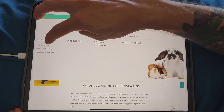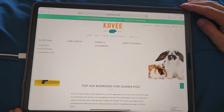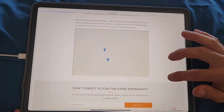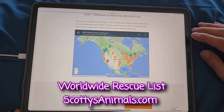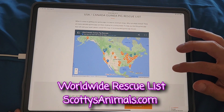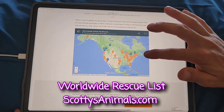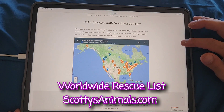There's also a rescue map — awesome! I have a pretty robust worldwide rescue list on my website, but I'm glad to see that this interactive map exists.